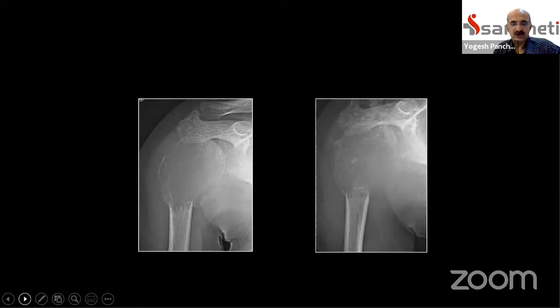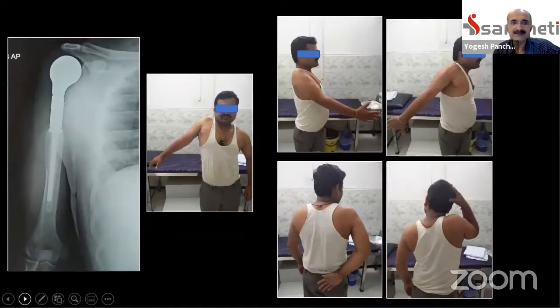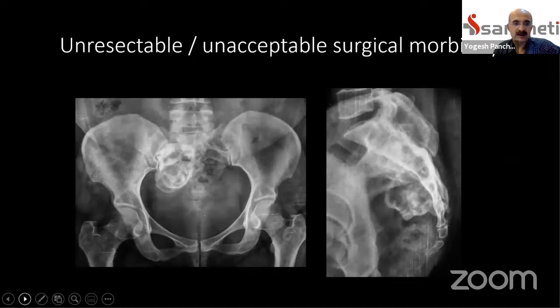Not all cases show fantastic bone formation post-denosumab. A proximal humerus GCT did not show good radiological mineralization, but intraoperatively the shell was hard enough for a good resection, reconstructed with a prosthesis. The axillary nerve was preserved, as was the deltoid, and the patient achieved reasonable abduction and rotational control. Another case: a sacral GCT in a 40-year-old woman — a crucial location where excision risks bowel-bladder deficit and curettage risks local recurrence. Denosumab combined with angioembolization and zoledronic acid can be employed for long-term control.